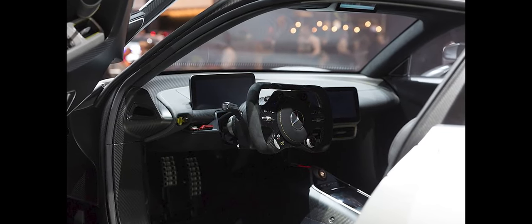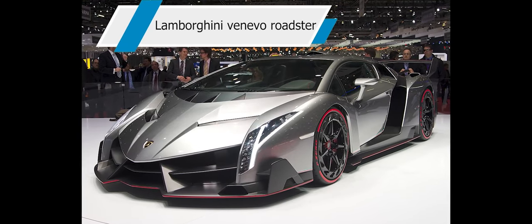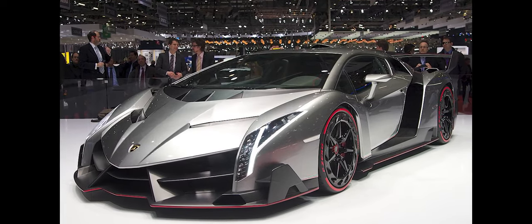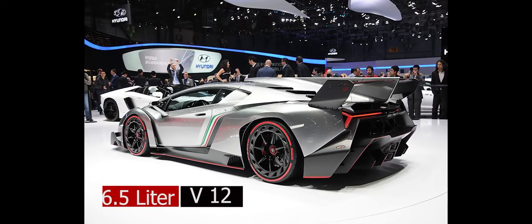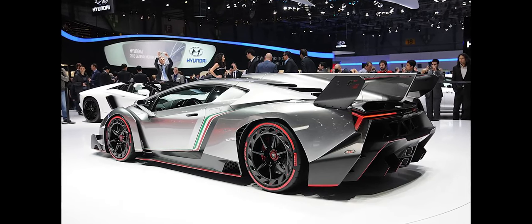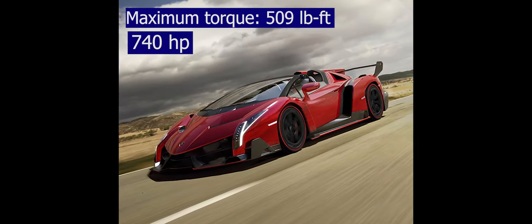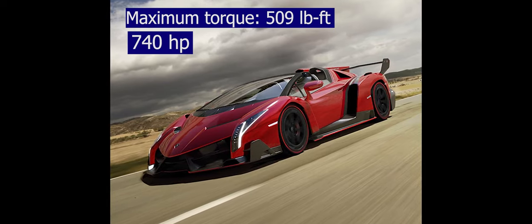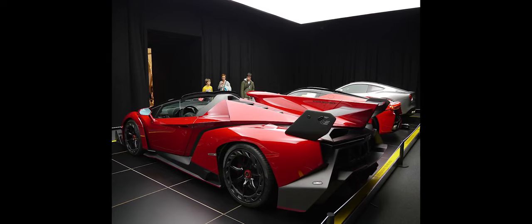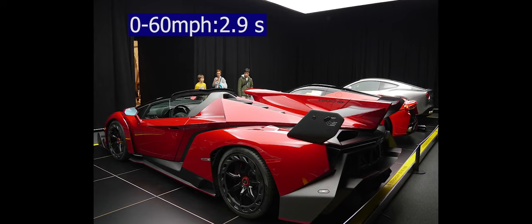Lamborghini Veneno Roadster. It's a limited-production, high-performance sports car manufactured by Italian automaker Lamborghini, based on the Aventador. The Veneno was developed to celebrate Lamborghini's 50th anniversary and was introduced at the 2013 Geneva Motor Show with a price of 4 million dollars. As Lamborghini's official website says, it will feel like flying on the road.